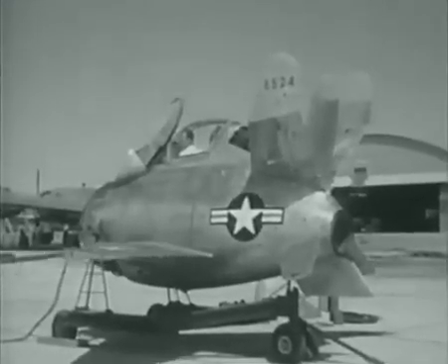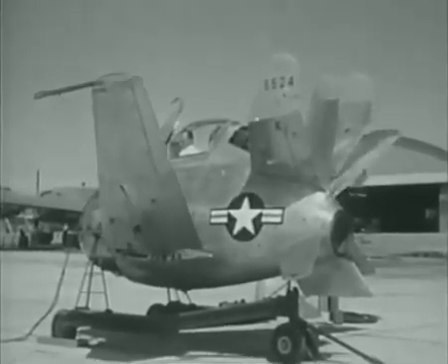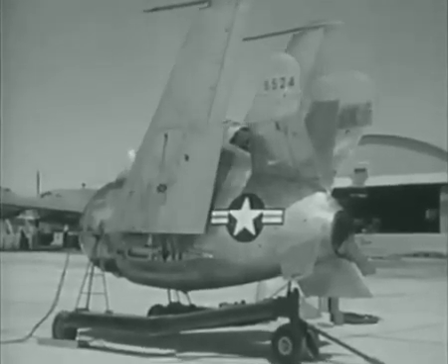McDonnell's grotesque-looking XF-85 was planned as a parasite plane. It was designed to be carried in and launched from its mother ship, a big bomber, to provide fighter protection deep inside enemy territory. Having no landing gear, the fighter returns to its mother ship after its mission is completed.